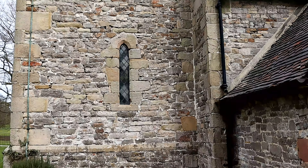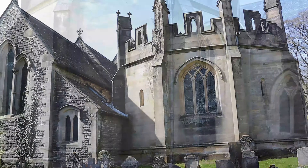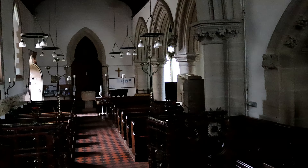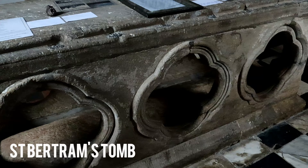Being in the Peak District, the church is surrounded by stunning scenery and has a countryside feel to it. The church has a long and intriguing history and many monuments, and can even boast having the tomb of St Bertram.